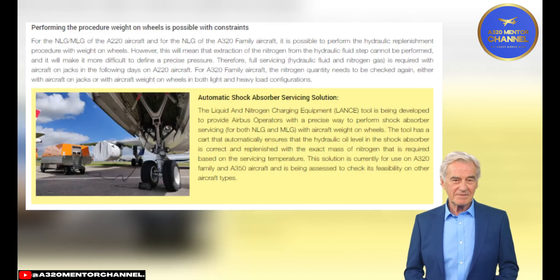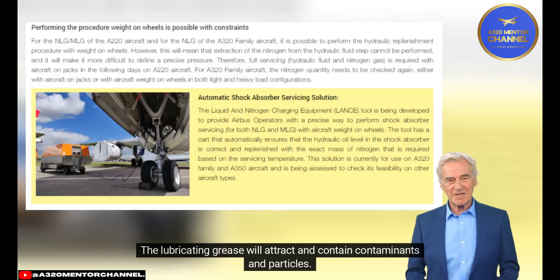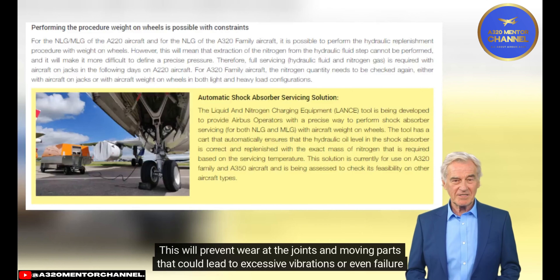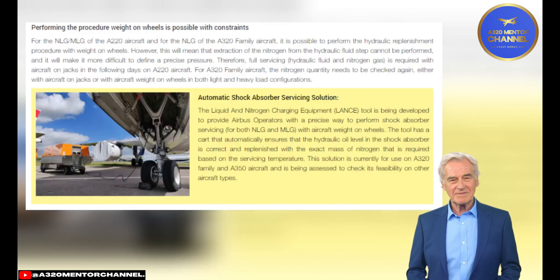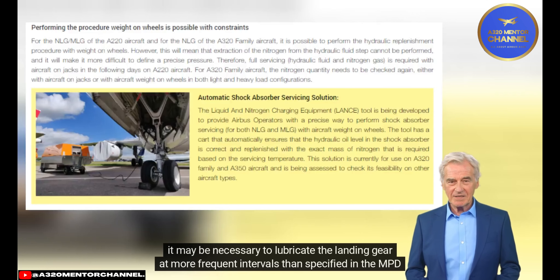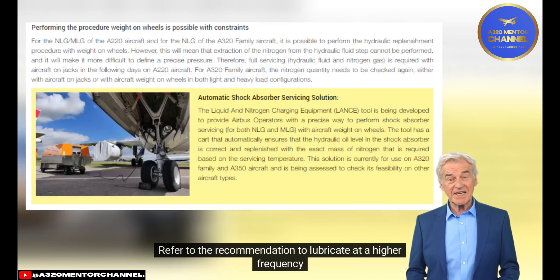Landing Gear Lubrication: Lubrication of landing gear at regular intervals protects joints and moving parts from excessive wear and corrosion. Lubricating grease attracts and contains contaminants and particles; regular replacement with new grease removes contaminated grease before trapped particles can cause abrasion or corrosion, preventing wear that could lead to excessive vibrations or failure to correctly extend or retract. Even during long periods of parking and storage, lubrication must be continuously performed per the MPD. Depending on environmental conditions such as a sandy environment, it may be necessary to lubricate at more frequent intervals than specified in the MPD.